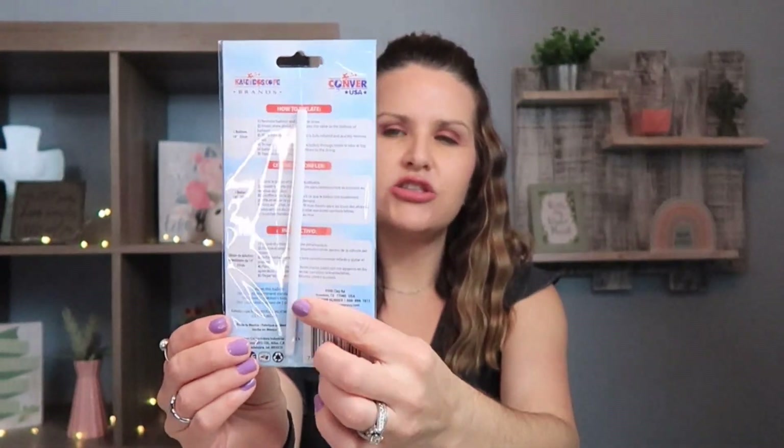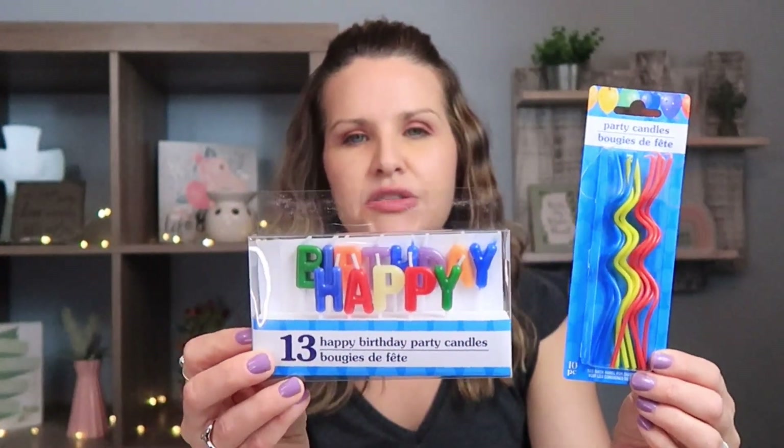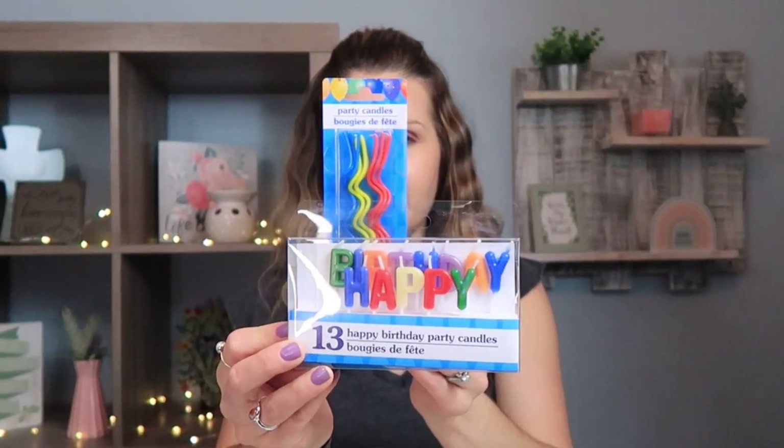If you have any birthdays coming up, definitely check out the party supply aisle — they have so many different favors and party decor. They also have these really cool number balloons. I picked up the number six since my son will be six this year. It's an air-filled balloon, 14 inches long, and comes with a straw — I picked it up in gold. I also picked up party candles in primary colors for his cake, plus one that says 'happy birthday.' I went with primary colors since I honestly don't know what theme I'm doing yet.